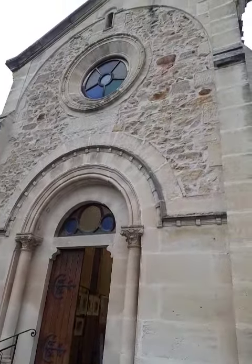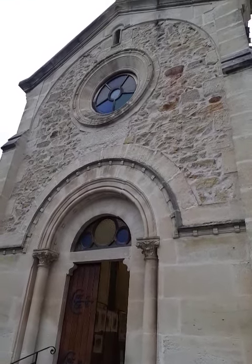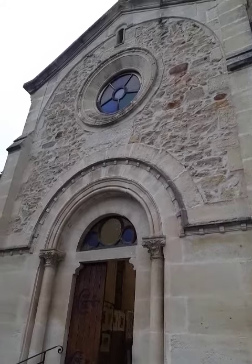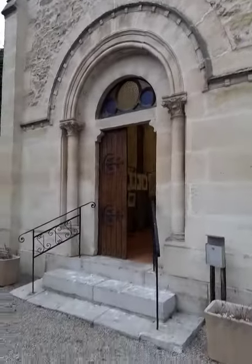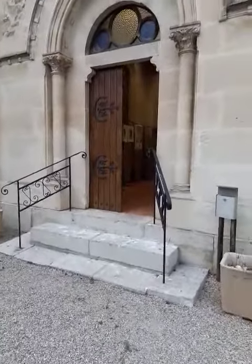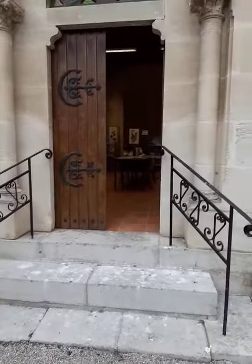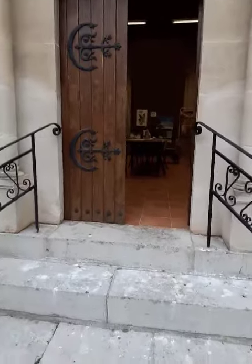Now, if you look right up there above that round window, that's where kestrels have a nest. I know, because I can see that from my terrace and I saw them flying in there. So let's go in and take a look.